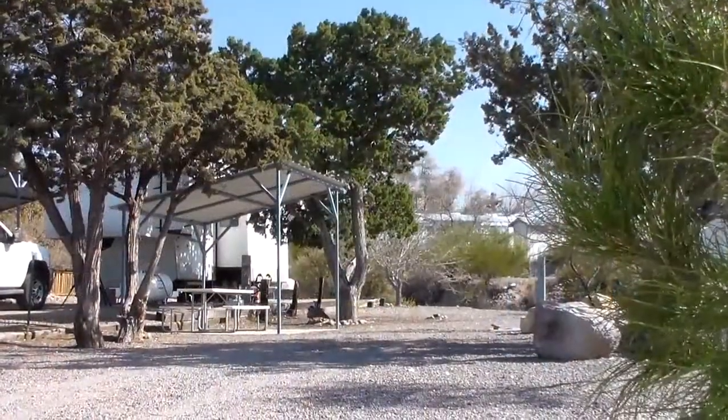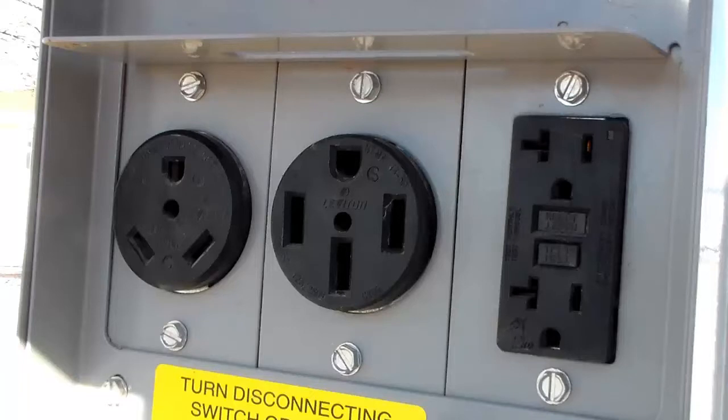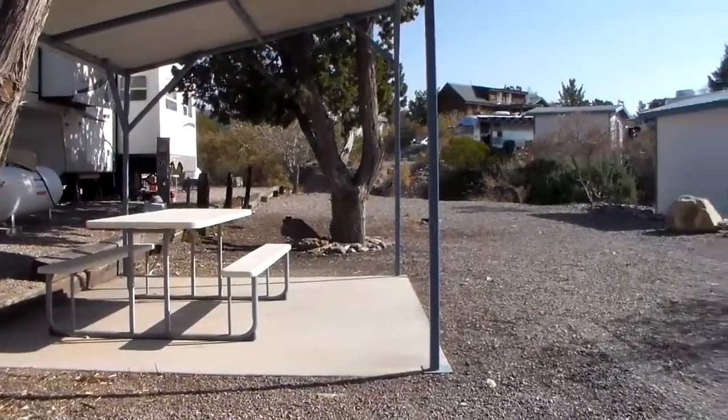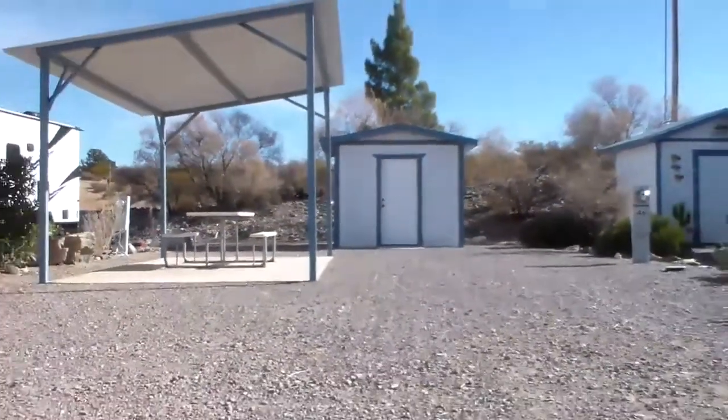The park sites are all full hookup, offering water and sewer connections, and all sites give you a choice of 30 amp, 50 amp, and 110 household current outlets. Premium sites include concrete patios, permanent awnings, and roomy storage sheds complete with electricity.